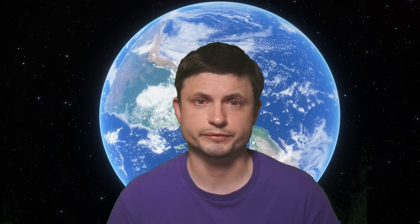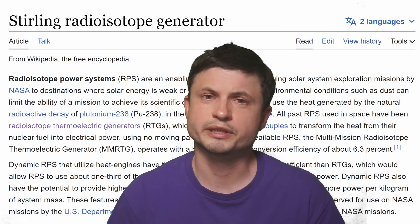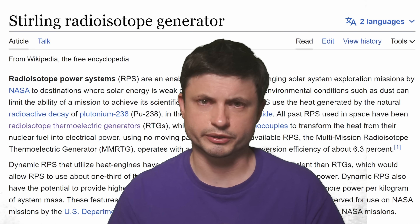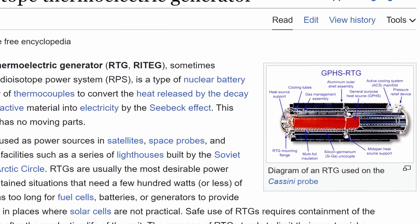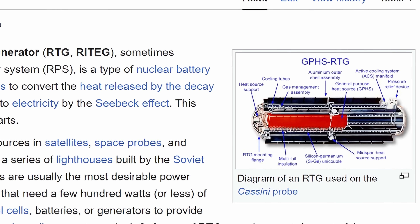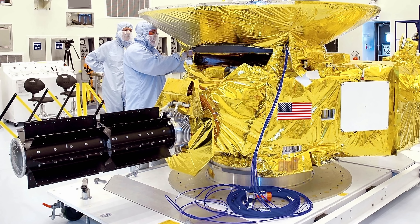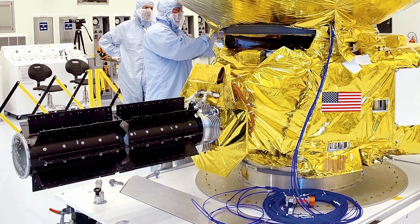Let's start with the details of how this actually functions. Technically, these are known as Stirling Radioisotope Generators, or SRG for short. Just like the more famously known RTGs, or Radioisotope Thermoelectric Generators — the ones used in various missions including New Horizons and of course the Perseverance rover currently operating on Mars — these generators use various types of isotopes, usually plutonium or sometimes uranium, to basically produce heat.